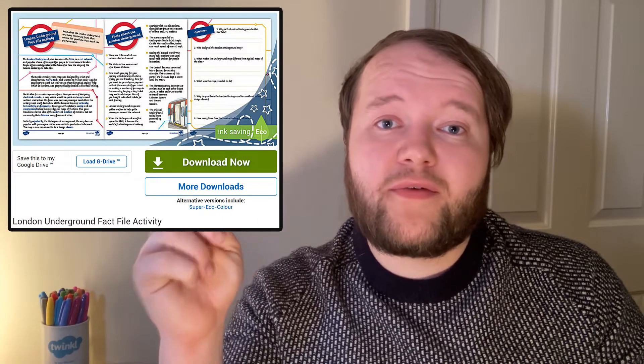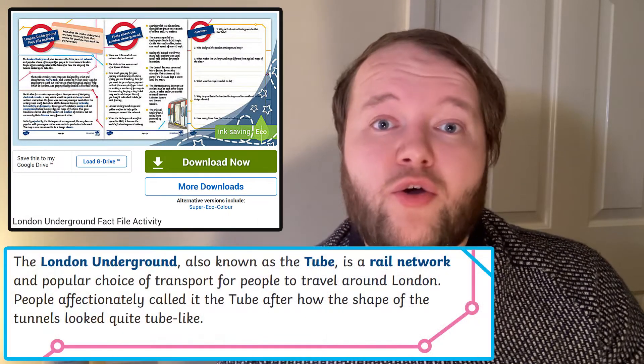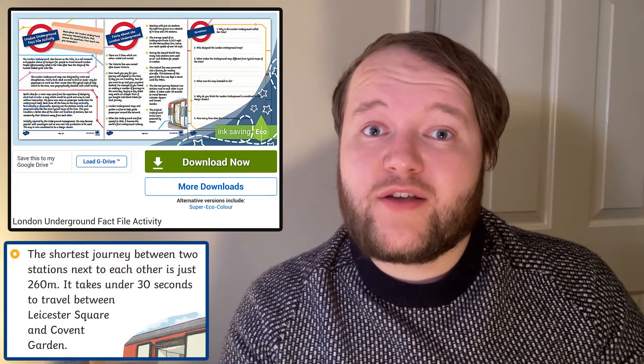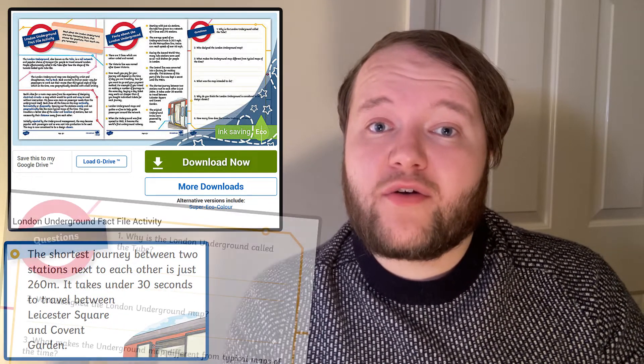Your learners can find out all about these and many more facts with this London Underground fact file activity. Why do people call it the Tube? Who or what are some of the lines named after? What are the top speeds of the trains, and what is the shortest journey you can take? Read through this fact file together and then have a go at the questions.